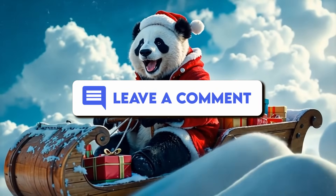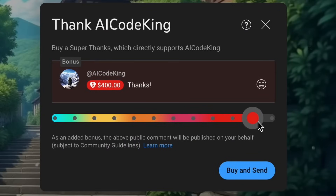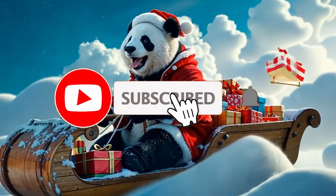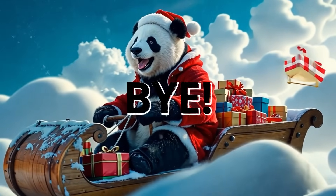Anyway, let me know your thoughts in the comments. If you liked this video, consider donating through the Super Thanks option below, or consider becoming a member by clicking the Join button. Also give this video a thumbs up and subscribe to my channel. I'll see you in the next video — till then, bye.